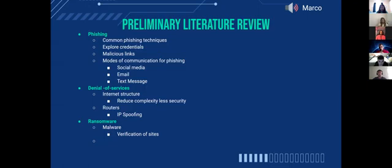Denial of service hinders the access of legitimate users by targeting a system and overflowing its resources. The internet's reduced complexity leads to less security, and IP spoofing allows attackers to take on the IP address of legitimate users. Ransomware is malware that encrypts a user's files and holds the data hostage — the only way to recover the data is to pay a ransom for an unlock key. It's typically caused by fake applications, email spam links, or accessing unsecured Wi-Fi networks.